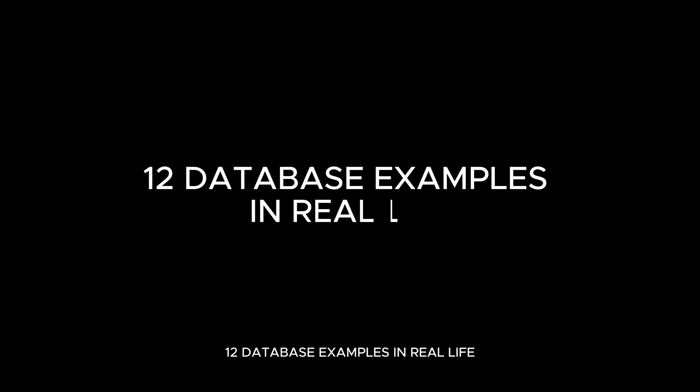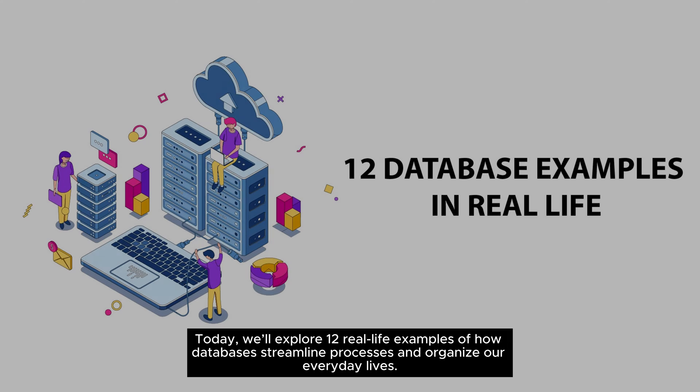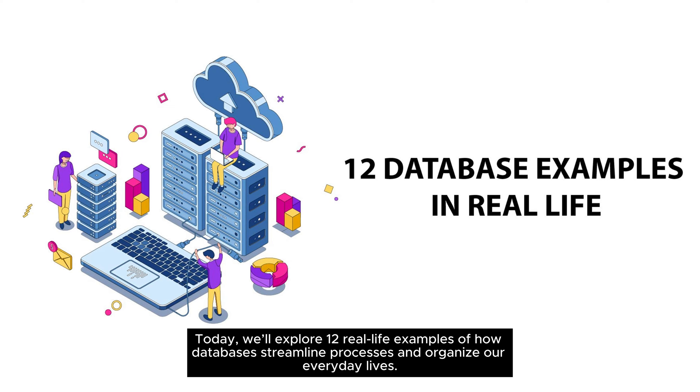12 Database Examples in Real Life. Today we'll explore 12 real-life examples of how databases streamline processes and organize our everyday lives.